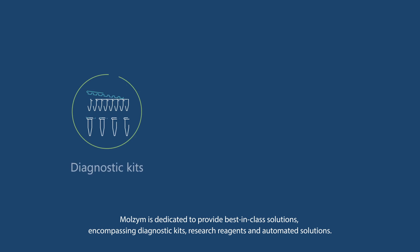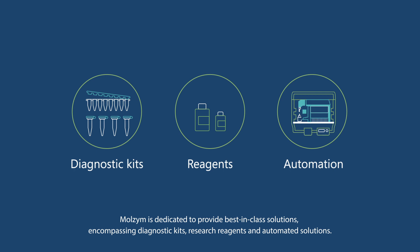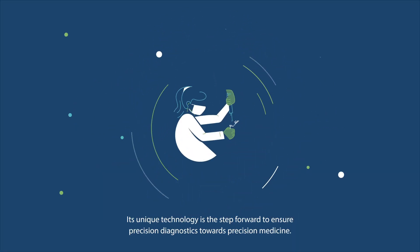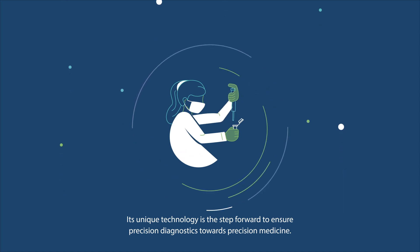Marzyme is dedicated to provide best-in-class solutions, encompassing diagnostic kits, research reagents and automated solutions. Its unique technology is the step forward to ensure precision diagnostics towards precision medicine.